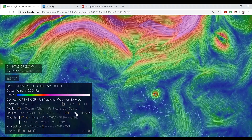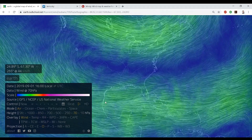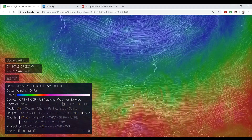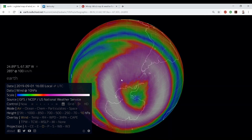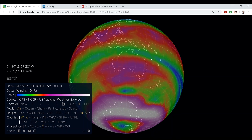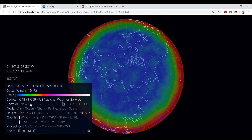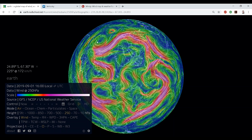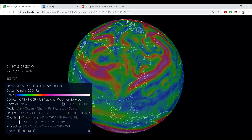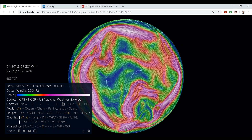I really hope you guys learn something about how to use earth.nullschool.net. I'm not the expert at it — I just enjoy this tool. I think it's fascinating to see all the different layers of our atmosphere and how things actually connect around our planet. I like looking at 250 because you really get to see how these spinning vortices are moving around the planet. Take a look at it, check it out, play with it, have fun with it. If you're in Florida, be safe. Wish you all the best.